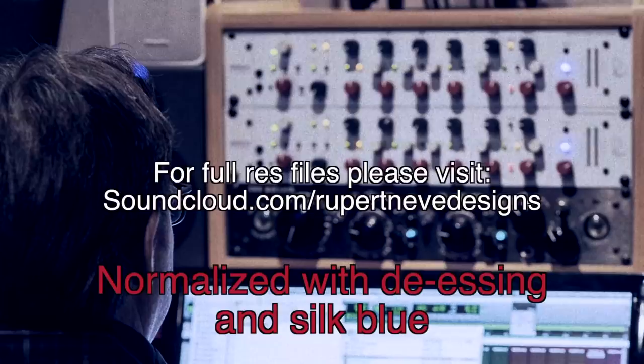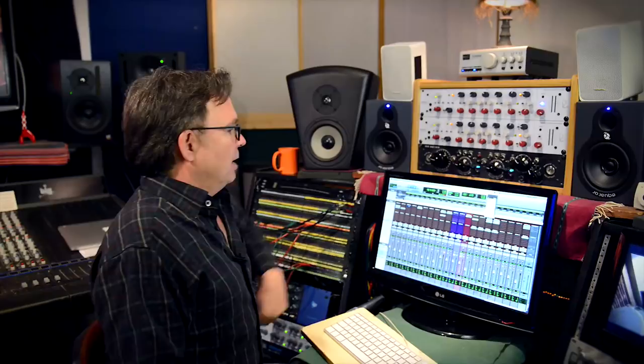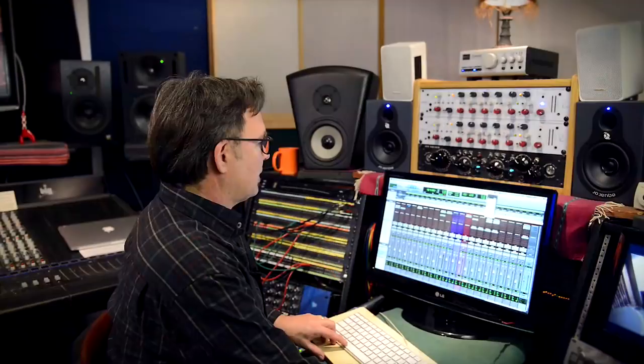I also added a little bit of harmonic distortion with the silk blue setting right here. When it fits back into the track, I've got something that's not clacky and actually has a little bottom end to it as well.